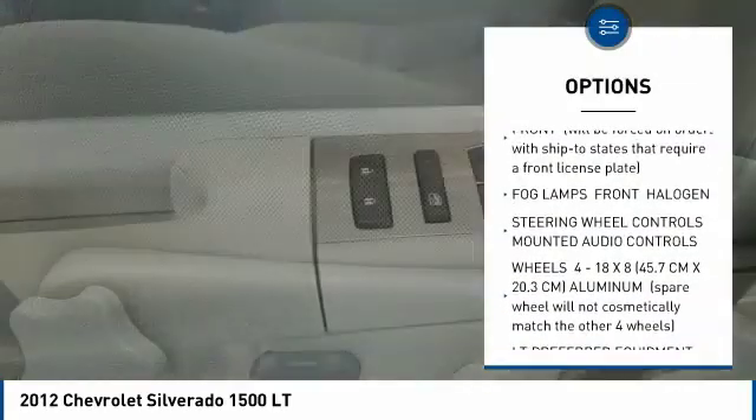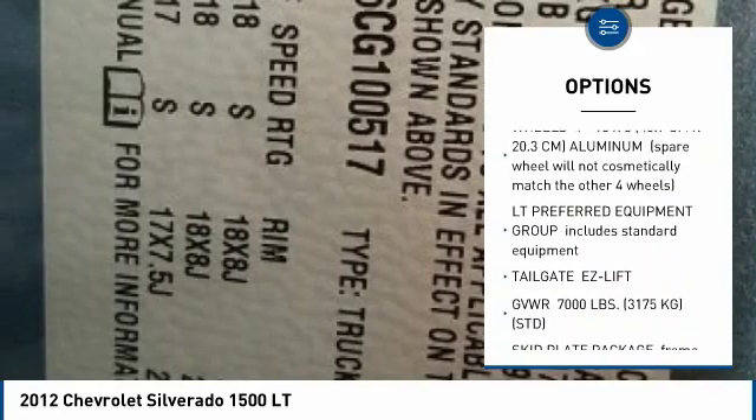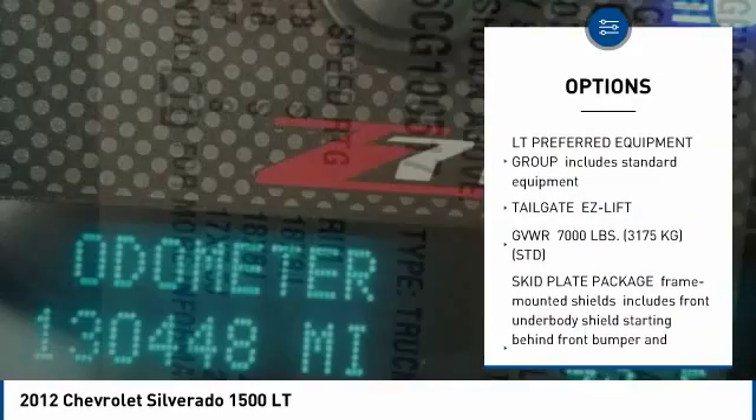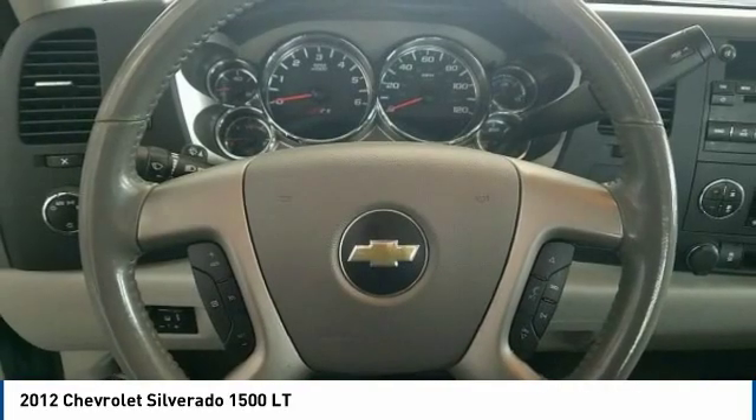Anti-lock braking system, stability control, traction control, keyless entry, leather-wrapped steering wheel, power steering, adjustable steering wheel, driver airbag, four-wheel drive.